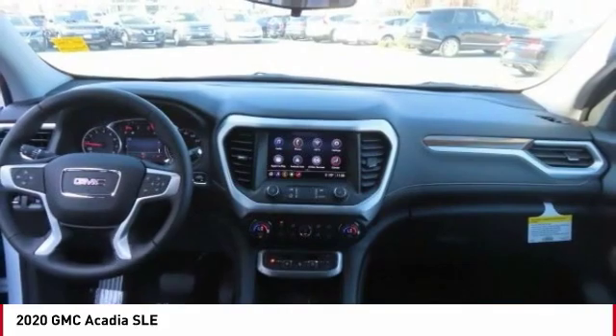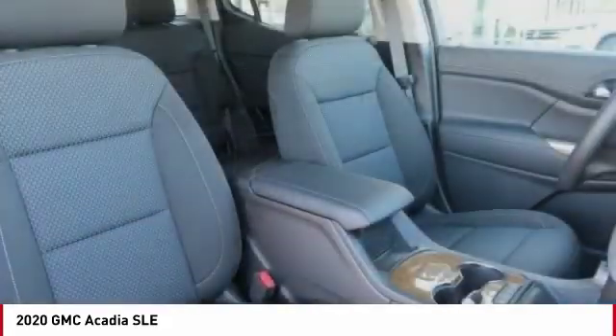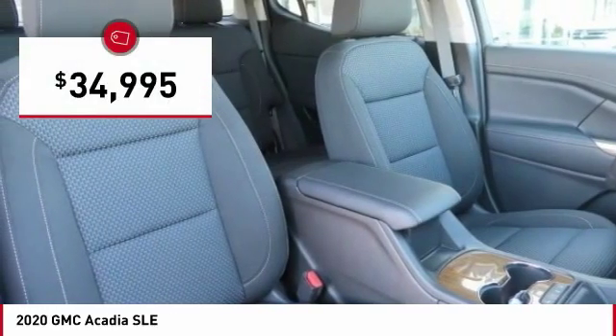The Acadia features advanced technology and thoughtful ergonomics. It's a premium utility that rejects compromise and is priced below $35,000.